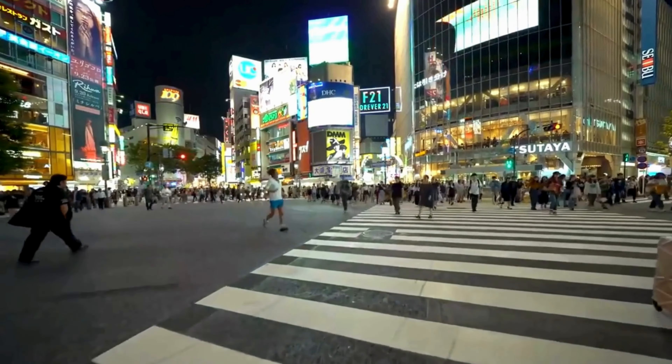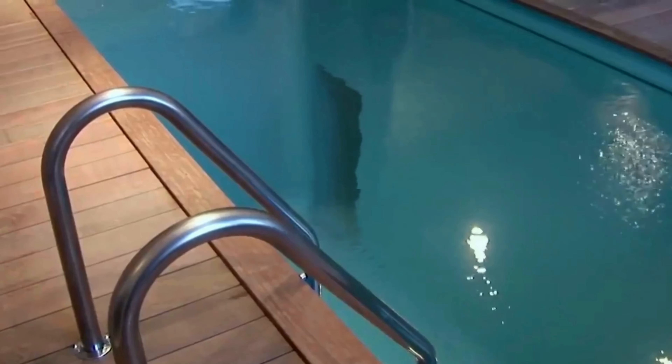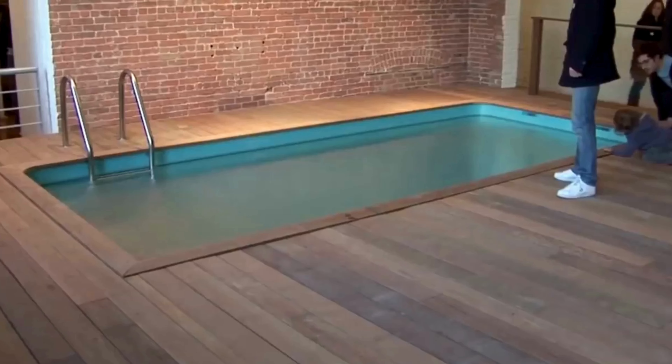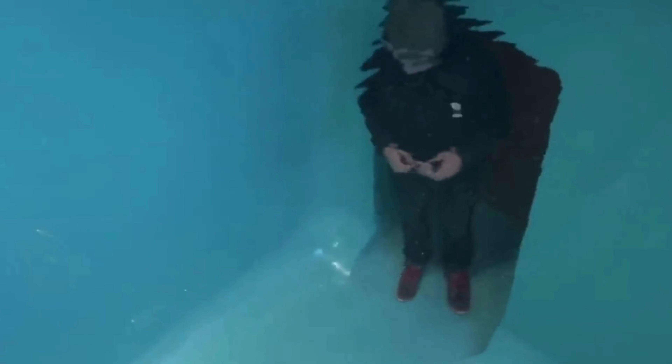In the 21st century museum located in Kanazawa, Japan, there exists a fascinating swimming pool that creates an optical illusion. It appears to be brimming with water, yet individuals stroll peacefully at its base, fully clothed, showing no inclination to surface for air. The swimming pool was created by the same artist from Argentina, Leonardo Ehrlich, who appears to have overcome the principles of physics.